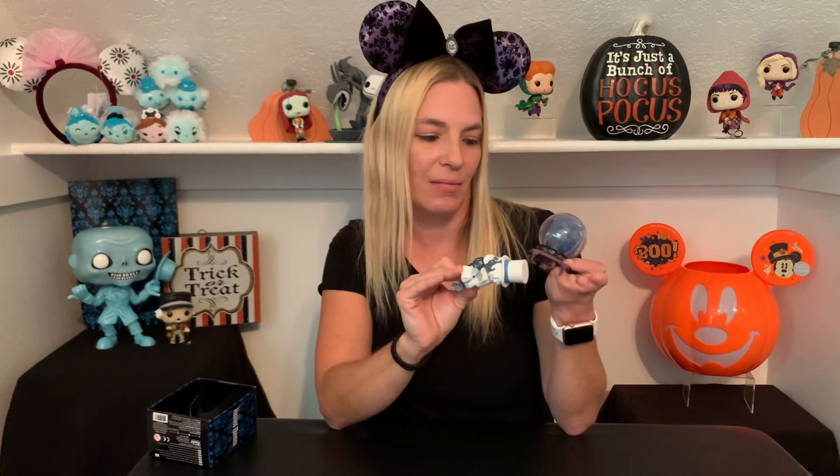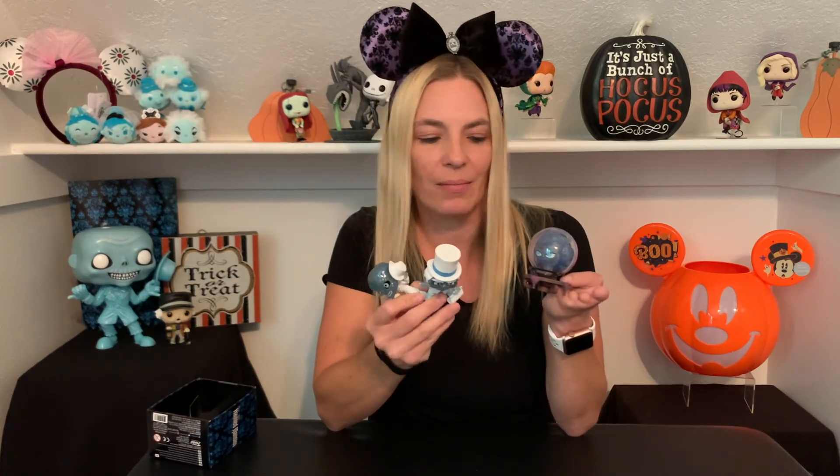Alright guys, comment down below if you like these Haunted Mansion minis — they are pretty awesome looking. I wish I would have got the whole set though, I'm kind of bummed about that, but these will look awesome in my Haunted Mansion display. My favorite one out of these is probably Madame Leota — she looks pretty cool. Comment down below which one's your favorite. Thank you for watching and have a good day, bye bye!